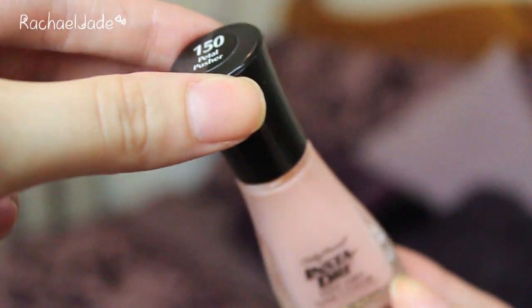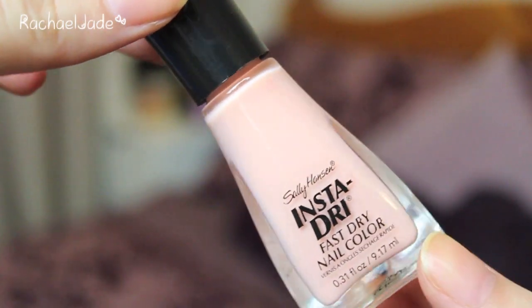We have another full size product — the Sally Hansen Insta Dry Fast Nail Color in the colour Petal Pusher, number 150, which is a really nice light creamy pink. I love the Sally Hansen products; 99% of the time they absolutely don't steer me wrong. I'm looking forward to trying that and I love these light petal pink colours for spring. I think they're really pretty and really classy.